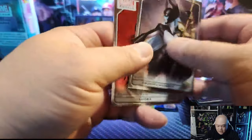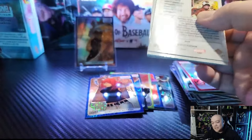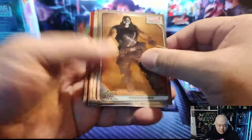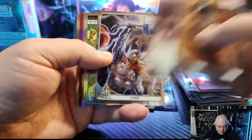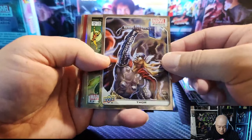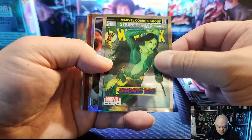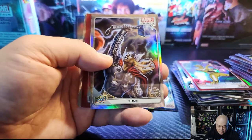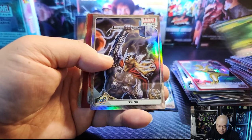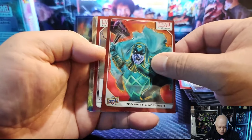The last pack will either have a super low number card or an auto. Wish me luck, last pack! It's a red, so I think it's an auto. We got Crossbones, Grandmaster, we got Thor — look how sick that looks, that's a great looking card. She-Hulk, Gamora. We got Thor in the rainbow, we got Ronan the Accuser in the red. And here's our auto.